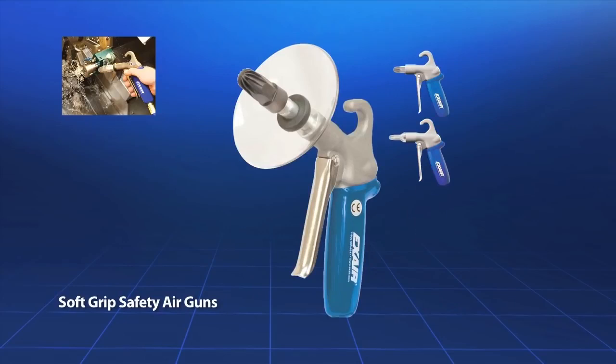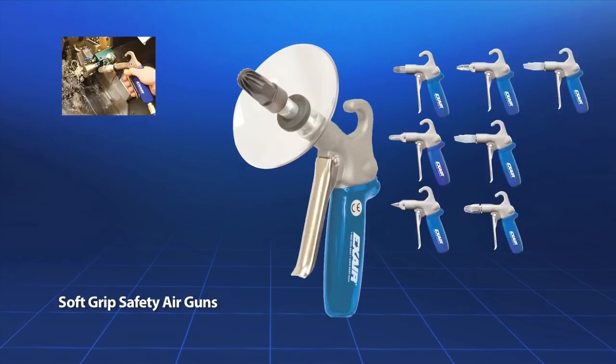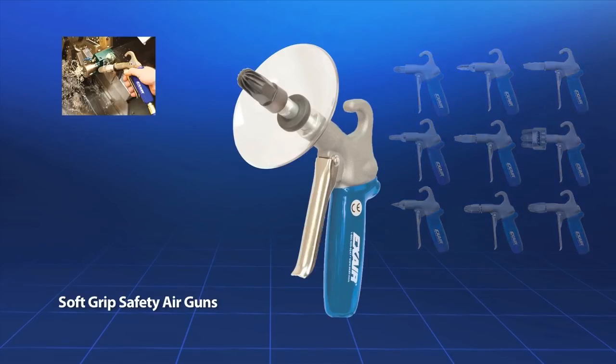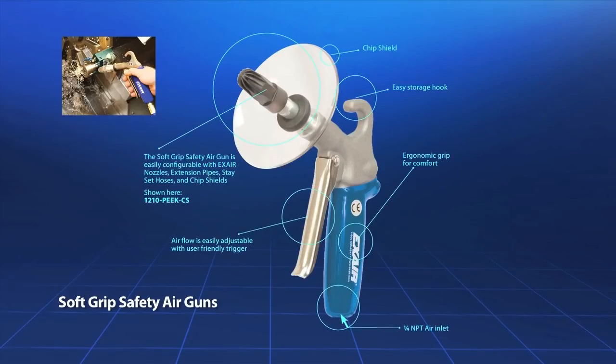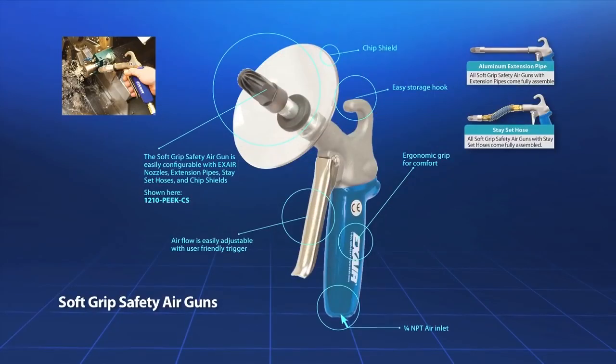The soft grip safety air gun is designed for continuous duty industrial applications and uses X-air nozzles up to 60 standard cubic feet per minute. It has a 1/4 NPT inlet with an ergonomic design comfort grip and user-friendly trigger. It also includes an easy storage hook and can be outfitted with extensions up to 6 feet long for hard to reach areas.